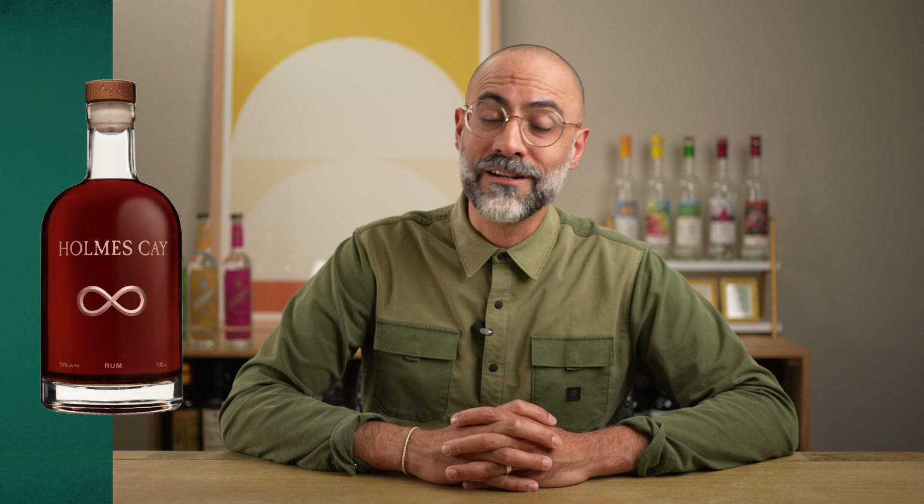It's Arminder from the future here with some new information regarding the Holmes Key Infinity. In addition to the 700ml bottle for $1,500, it's also going to be available in 200ml bottles for $300. 200ml is about six and three-quarter ounces. The catch is that the 200ml bottles are going to be extremely limited in number, and I suspect they'll sell out faster than the larger bottles given the lower price point.